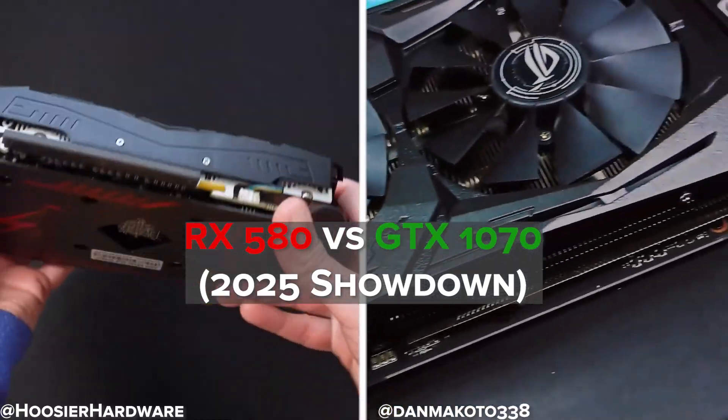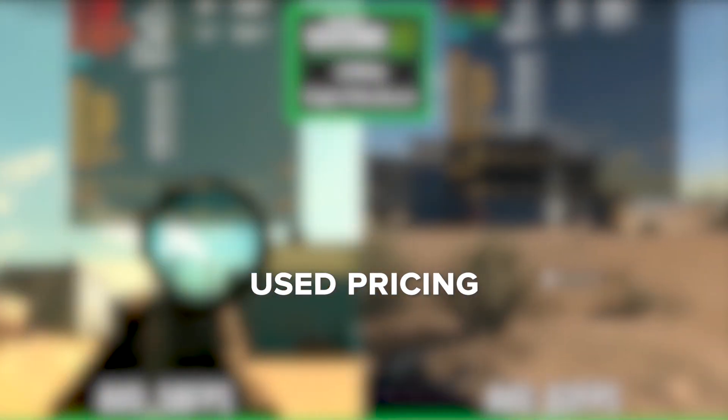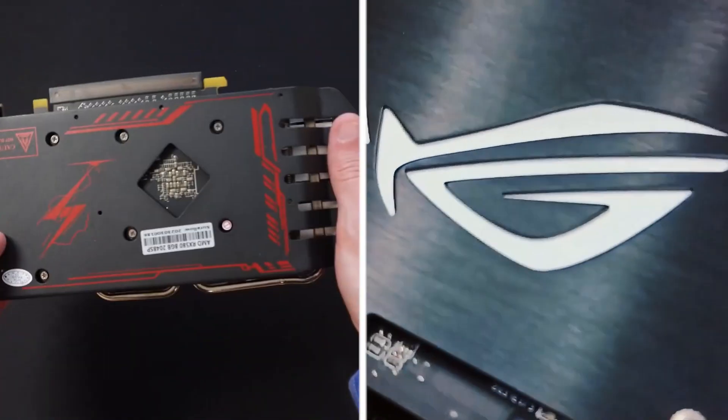In this video, we're comparing everything that matters: real gaming performance, power usage, driver support, features, and used pricing. So by the end, you'll know exactly which card is the smarter choice for your next budget build.